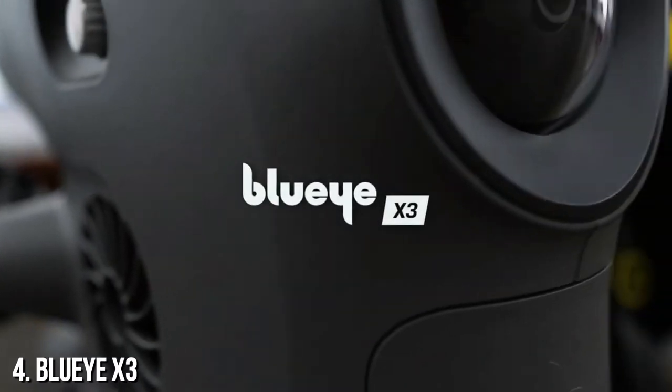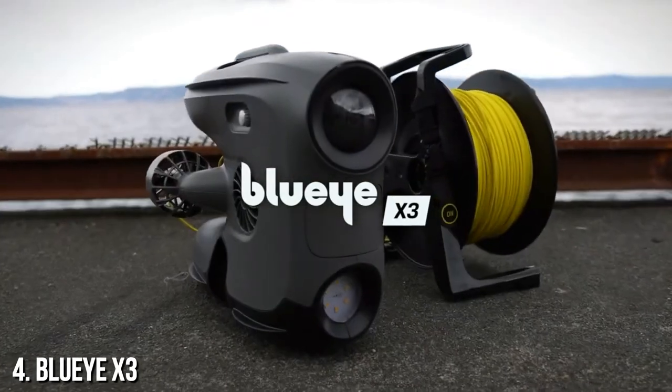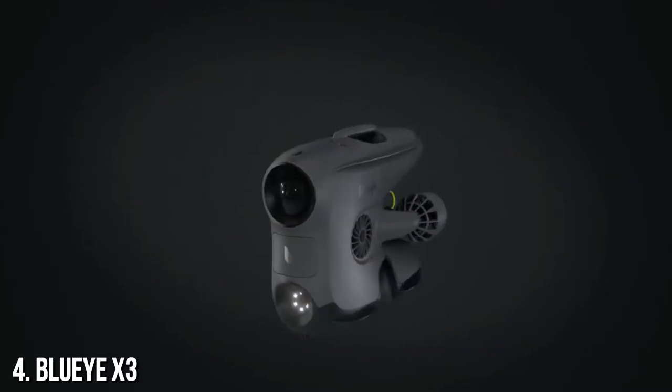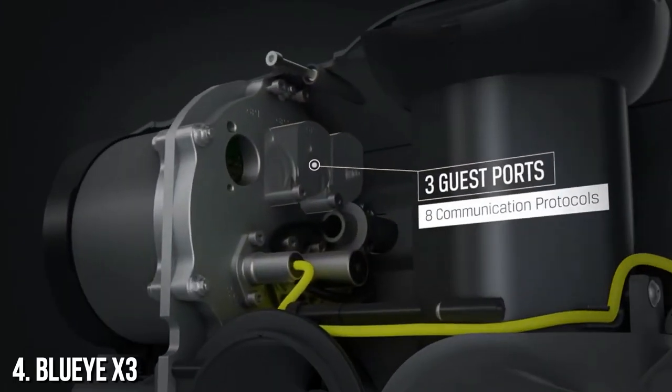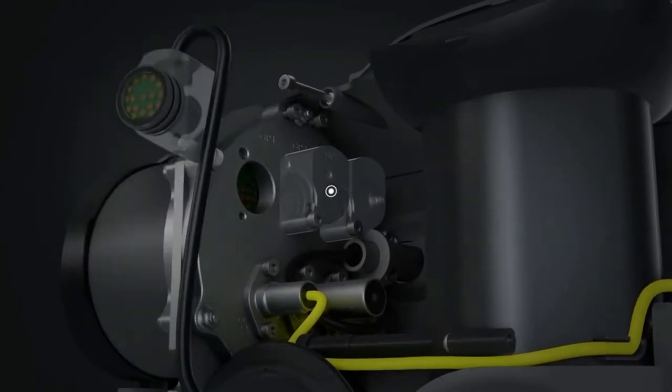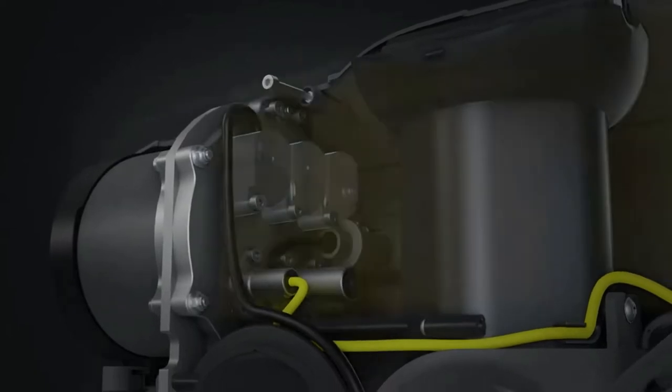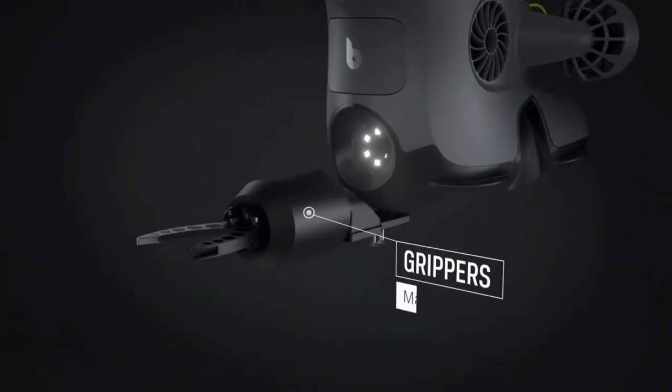The BlueEye X3 is our new model with endless possibilities. The X3 is equipped with three new guest ports supporting eight different communication protocols, making it possible to expand the ROV's capabilities with a wide range of external equipment, such as grippers and manipulators.